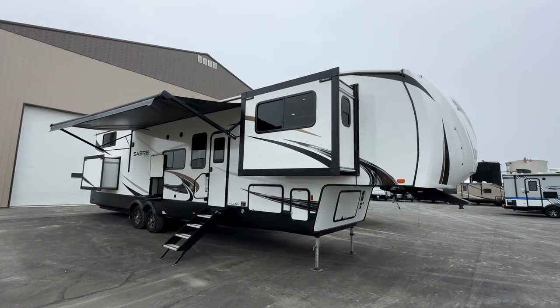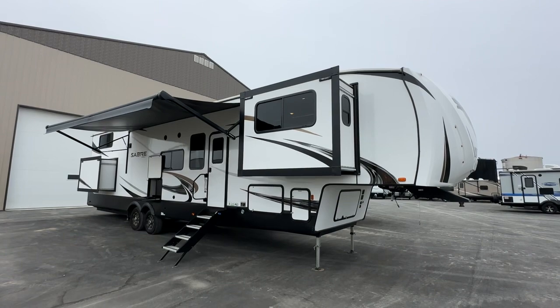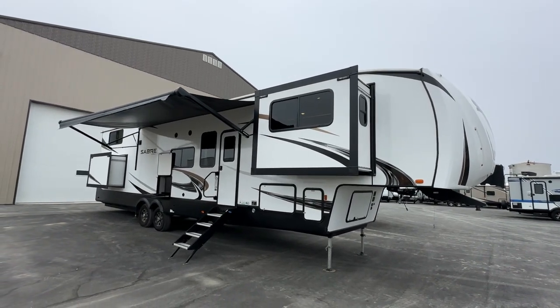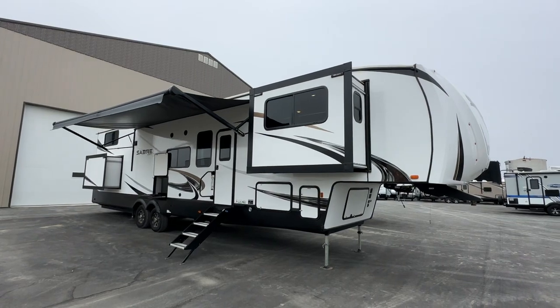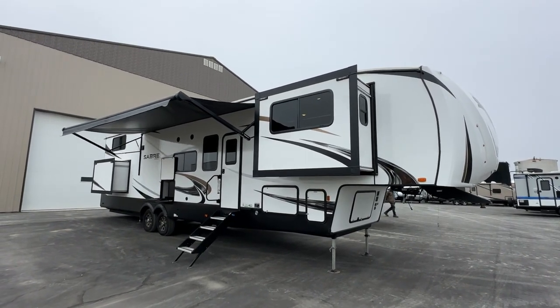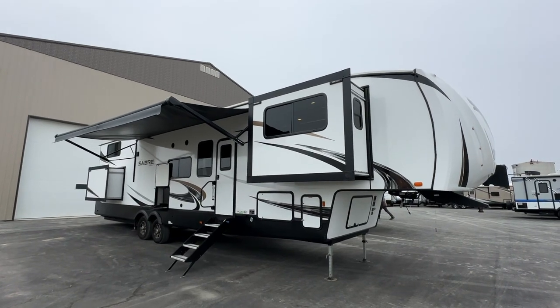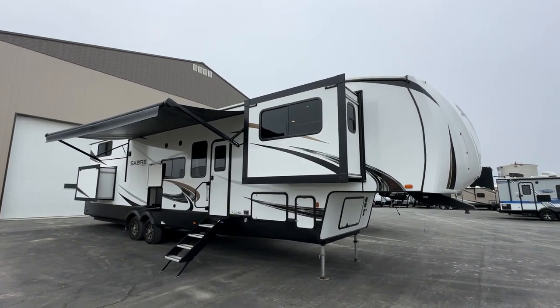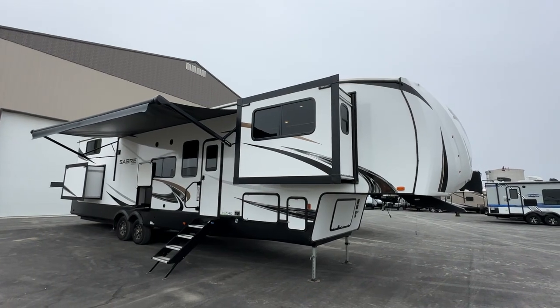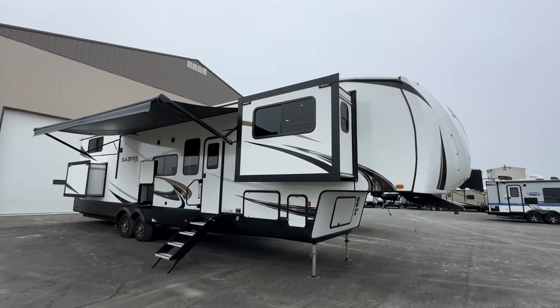Hi, this is Clayton, owner of Stoney RV in Stoney Plain, Alberta. Today I'm showing you this consignment that was just dropped off. It's a beautiful 2022 Sabre Cobalt and this is an amazing floor plan for a family. It's a four-slide unit with double lofts for the kids, as well as the sunken rear bedroom and front living room. I'm going to give you a complete video tour of this unit.